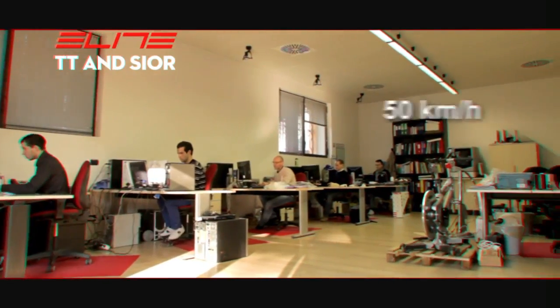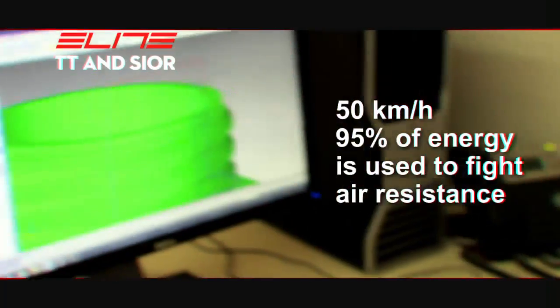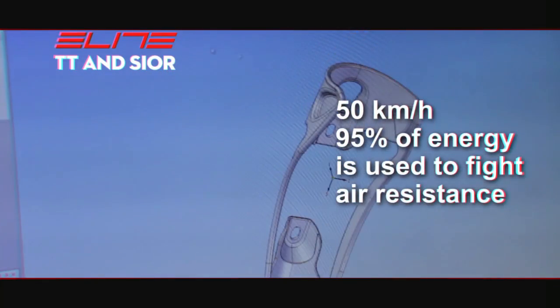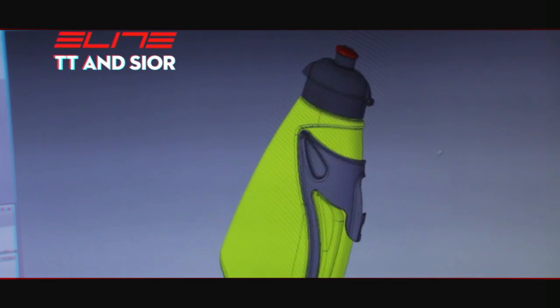Cycling at 50 km per hour, 95% of the athlete's power is used to overcome air resistance. Therefore, it is clear that aerodynamics has a key role in time trial races where the difference between a victory and a defeat can be represented by just a few tenths of a second.